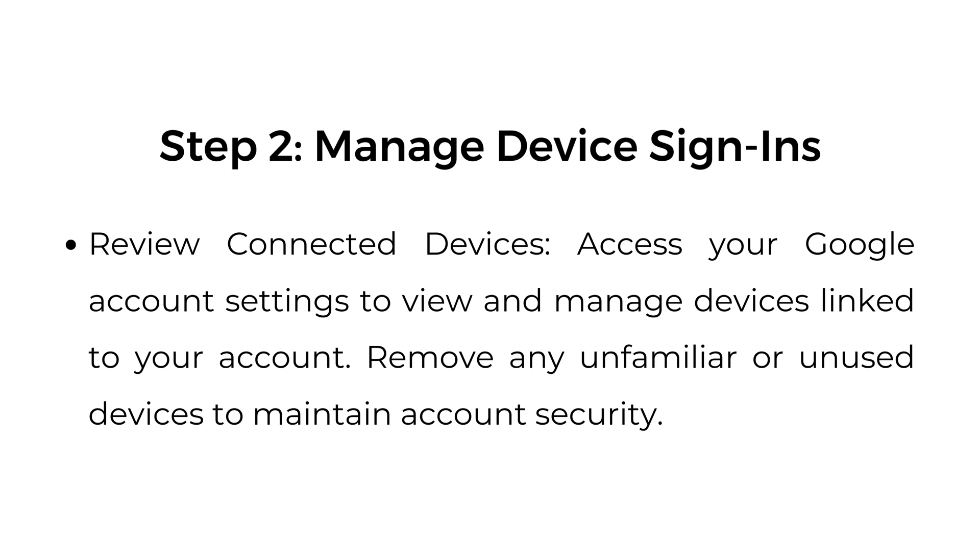Step number two: manage device sign-ins. Review connected devices — access your Google account settings to view and manage devices linked to your account. Remove any unfamiliar or unused devices to maintain account security.